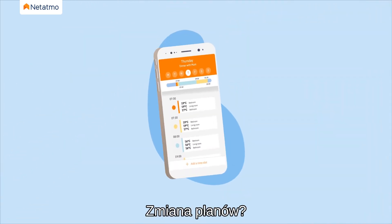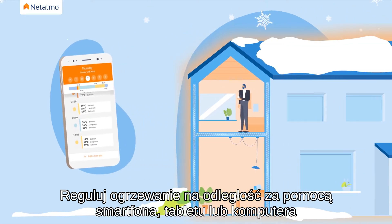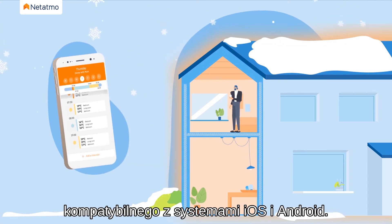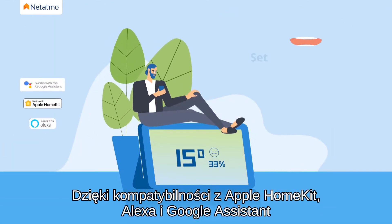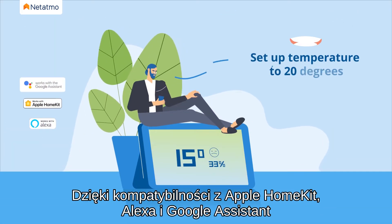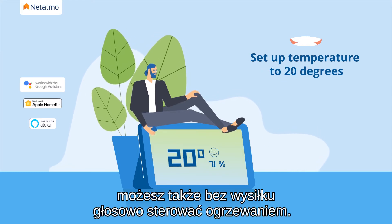A change of plans? Regulate the heating from a distance via the smartphone, tablet or computer — compatible with iOS and Android. Thanks to Apple HomeKit, Alexa and Google Assistant compatibility, you can also effortlessly control your heating with your voice.